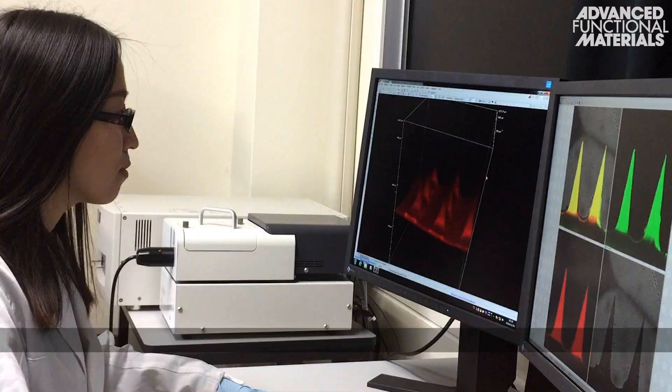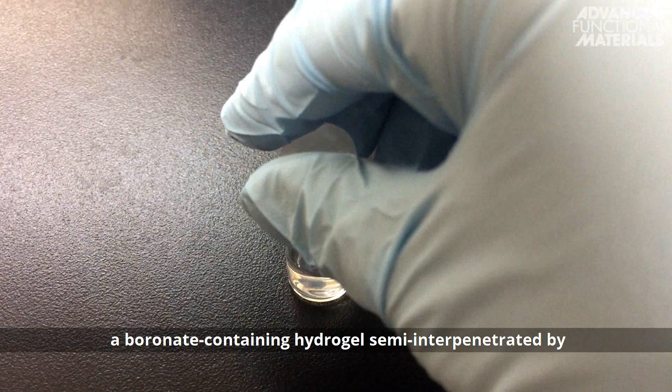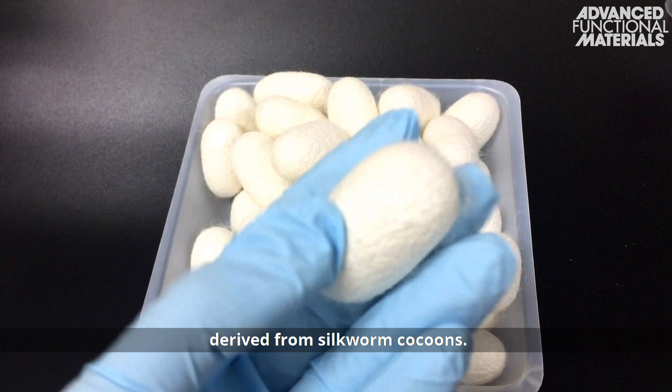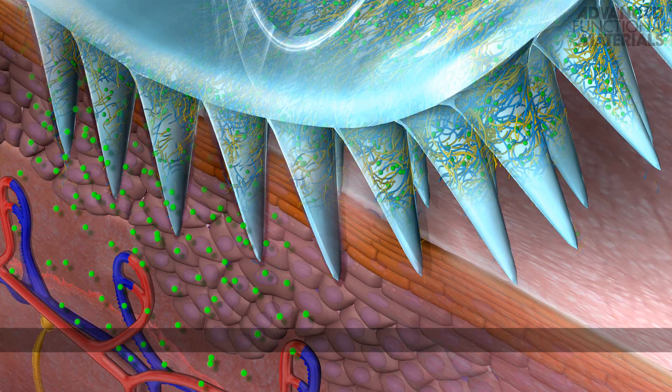This microneedle array patch is composed of a boronate-containing hydrogel, semi-interpenetrated by biocompatible and mechanically robust silk fibroin derived from silkworm cocoons.